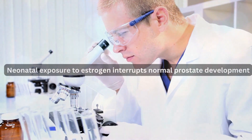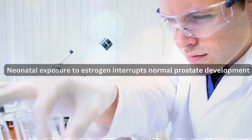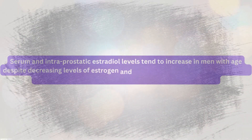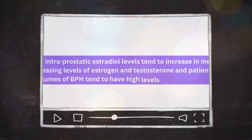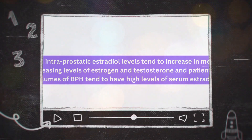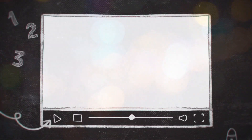Neonatal exposure to estrogen interrupts normal prostate development. Serum and intraprostatic estradiol levels tend to increase in men with age, and patients with larger volumes of BPH tend to have high levels of serum estradiol.